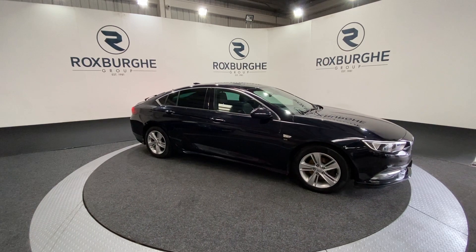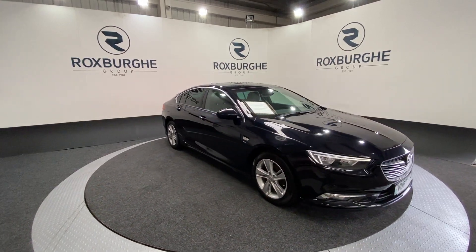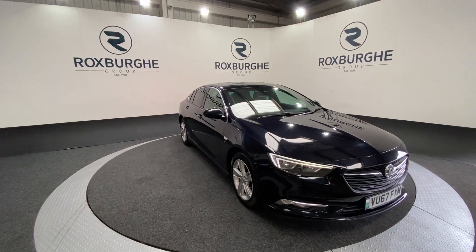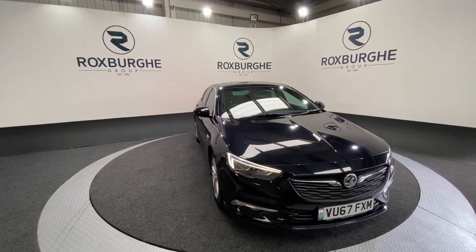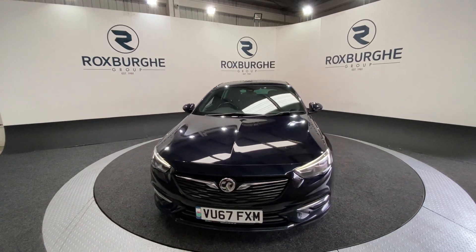Here we have our 2017 Vauxhall Insignia Grand Sport SRI VX Line. This car is just the one owner from new and does come with that 1.6 litre diesel engine producing 134bhp, yet still returning a fantastic 65 miles per gallon combined.